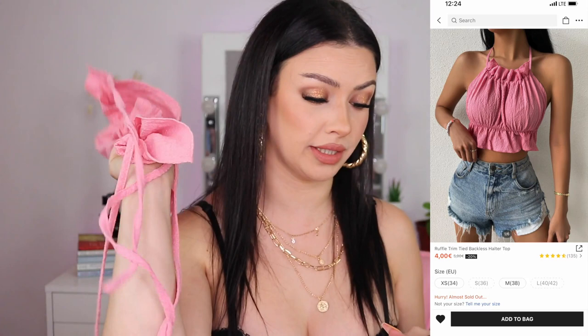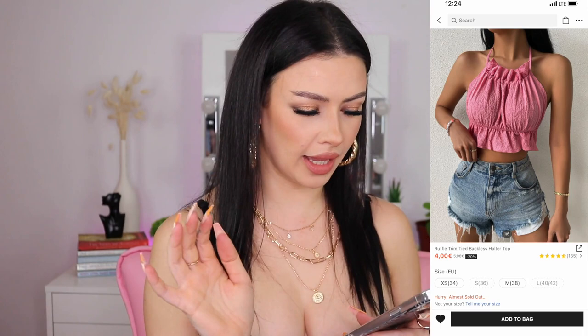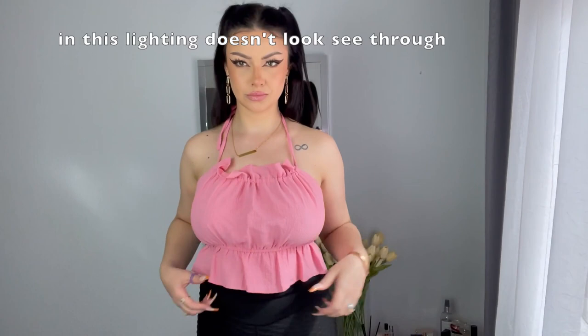Awkward — trust me, I know. Anyway, I'm going to show you guys what items I bought. This video is going to be a long one, so grab a snack. Let's start with this beautiful pink top that I already wore a few times. This is four euros right now, so go and buy it!